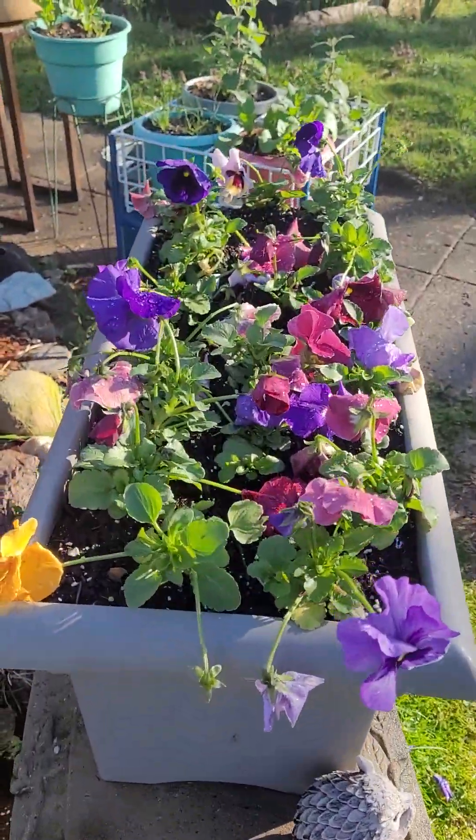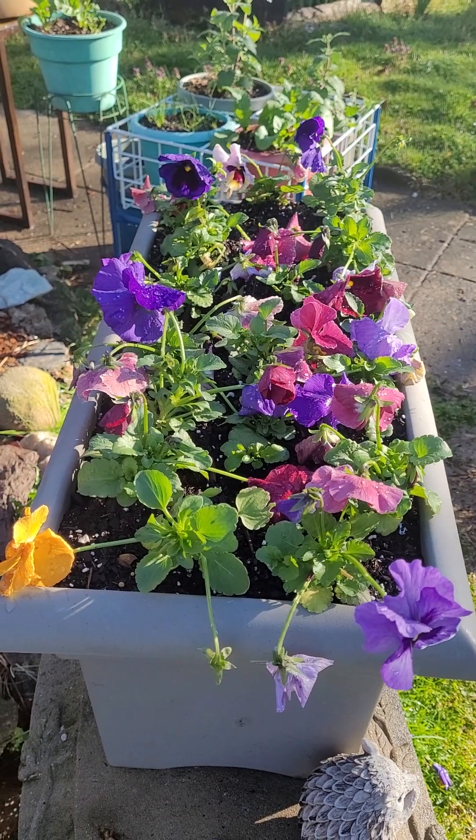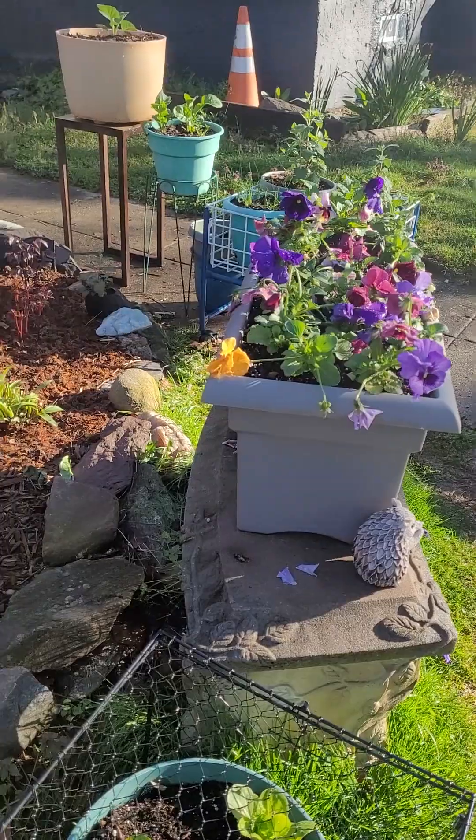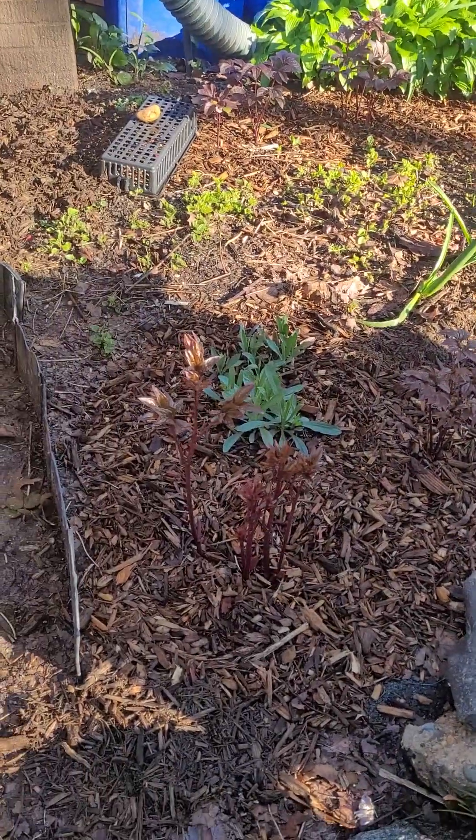Pansies — again, we got these from the Amish nursery and they're doing very well. While I'm up here I may as well stay with this area.